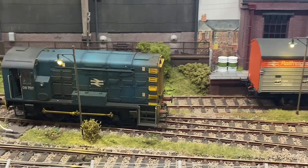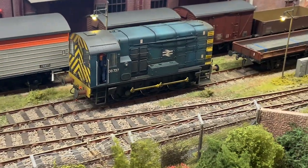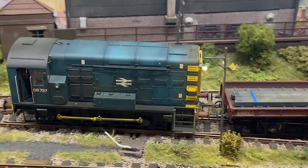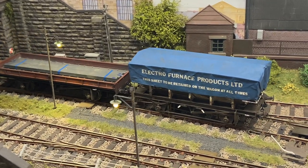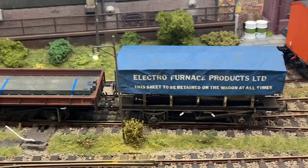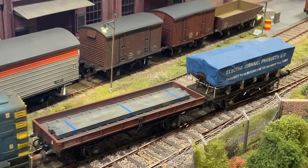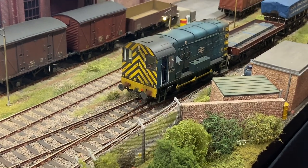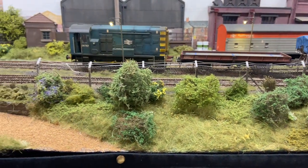Trackwork is by Peco, and control is analogue with a handheld controller to allow movement up and down the layout. Buildings are from the Skytrex range, or are scratch built with green wreath, Woodland Scenics and green scenic paint. Locos are ready to run from Heljan and Dapol, with rolling stock from various manufacturers of kits in O gauge along with a few ready-to-run wagons. Here we see the infamous 08 shunter doing its work as it moves a couple of wagons around the yard, before attaching to a brake van and departing off scene.